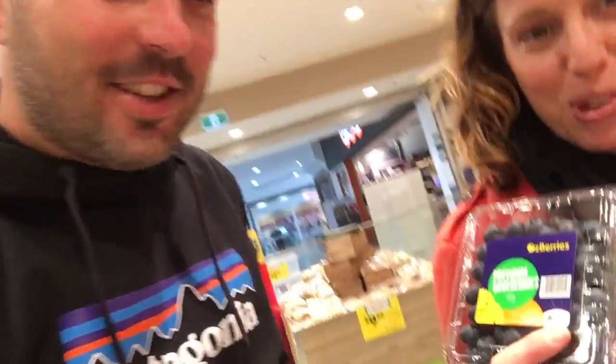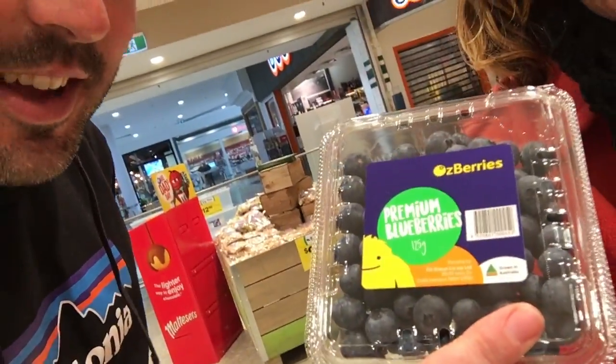Hold on, alright, what have you got? What have you got? I'm going to go for some blueberries. Why are these blueberries? Well, I've selected these.